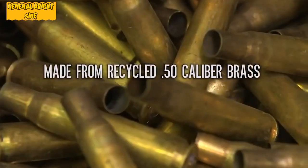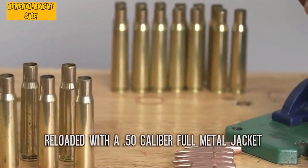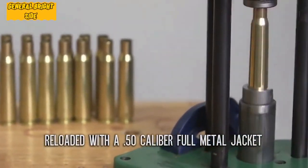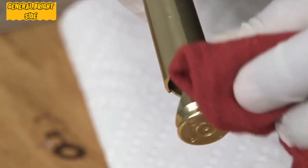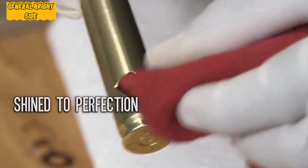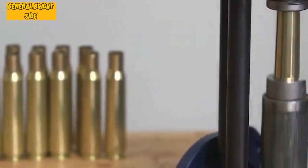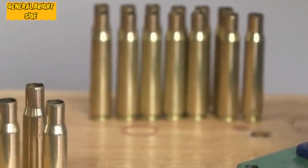The manufacturer offers many additional options that make the device a nice gift — for example, you can place an engraving on the shell of the cartridge, ask for gift wrapping, or buy the opener in the form of a keychain. Despite the high resemblance to the original, the cartridge cannot be fired with a weapon, which provides additional security.